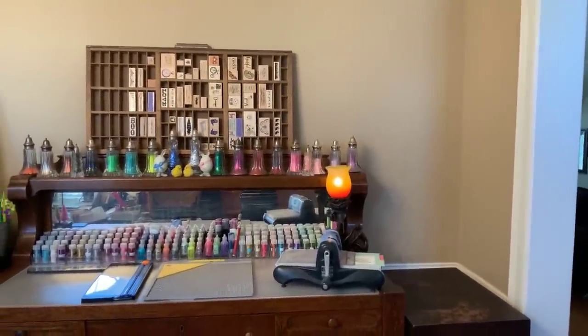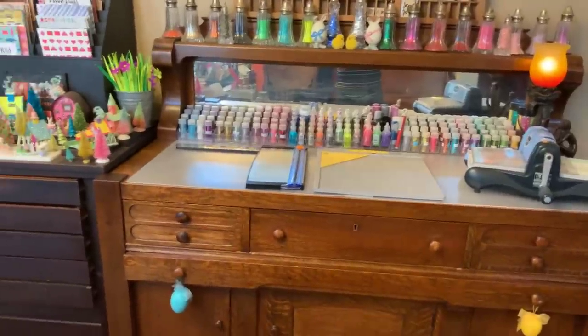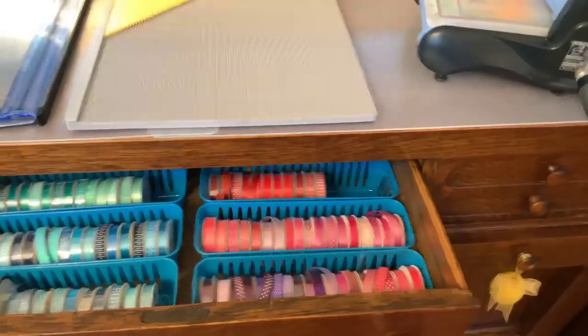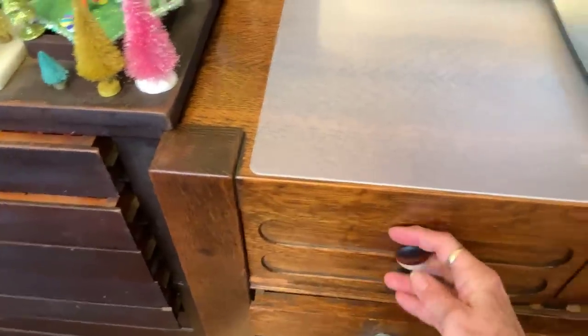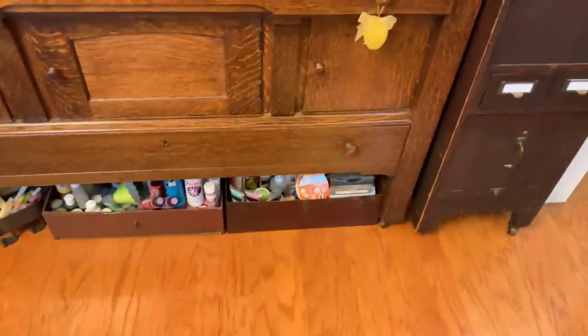That's a printer's tray at the top with some stamps in it, and my big Kick and another cutter for my big paper, and a creaser. In this drawer are all my ribbons. This side has washi. This one has adhesives — oh yeah, my adhesives. Then there's actually china and stuff in the rest of them. These are all toolboxes that belonged to my dad — I have all my acrylic paint in one and all my big adhesives in another.